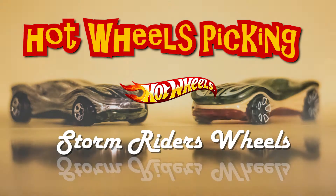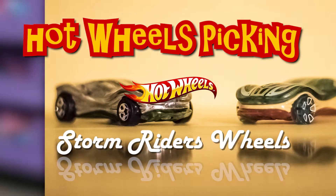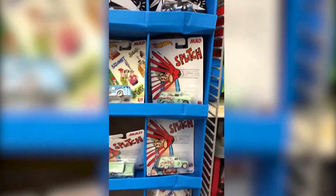Welcome to Storm Riders Wheels with your host Master Lou. Hey guys, welcome back. We just came to Walmart to see if they have any treasure hunts and look what we found.